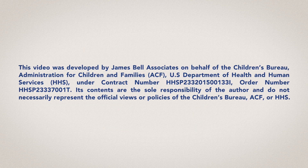This video was developed by James Bell Associates on behalf of the Children's Bureau, Administration for Children and Families, U.S. Department of Health and Human Services, under contract number HHSP233201500133I, order number HHSP23337001T. Its contents are the sole responsibility of the author and do not necessarily represent the official views or policies of the Children's Bureau, ACF, or HHS.